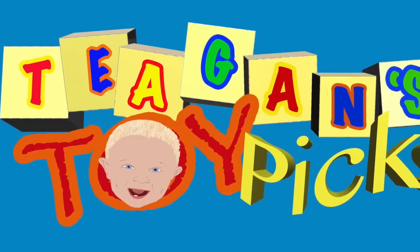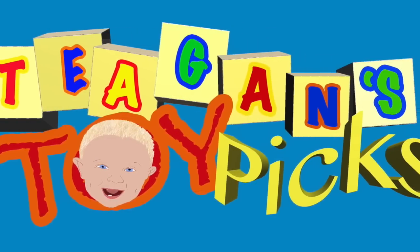Candles have wicks. Dogs have ticks. Teagan has his toy picks.